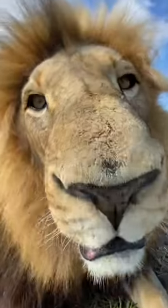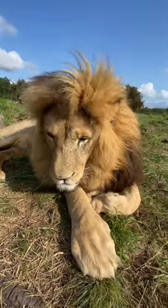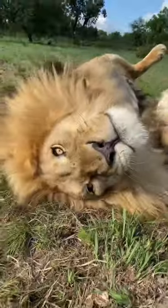Come with me as we hide a gift for this big goofball, George the lion. This space is huge, so let's see if he can find it. He absolutely loves these things, so it's time to hide the surprise.